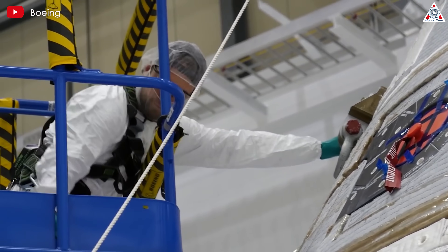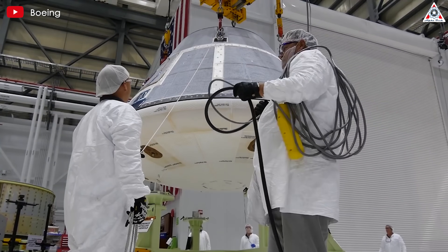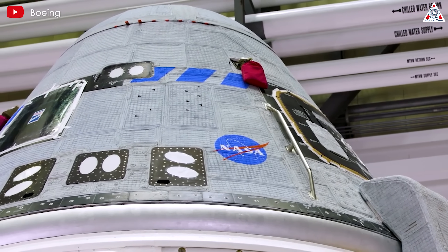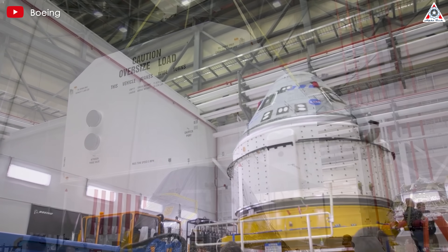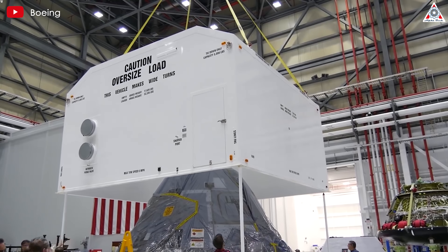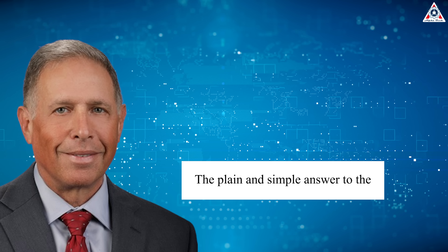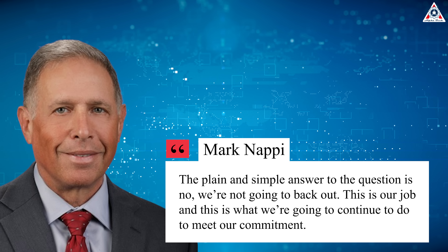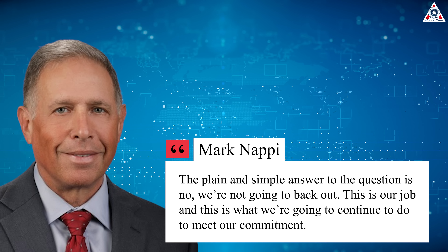There will be time later for more discussions about the long-term future of Starliner. Nappy at Friday's briefing bluntly rejected the suggestion that Boeing would give up on the program after this test flight: 'The plain and simple answer is no, we're not going to back out. This is our job, and that's what we're going to continue to do to meet our commitment.'